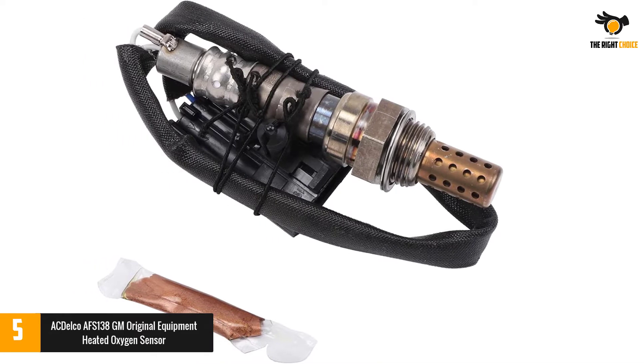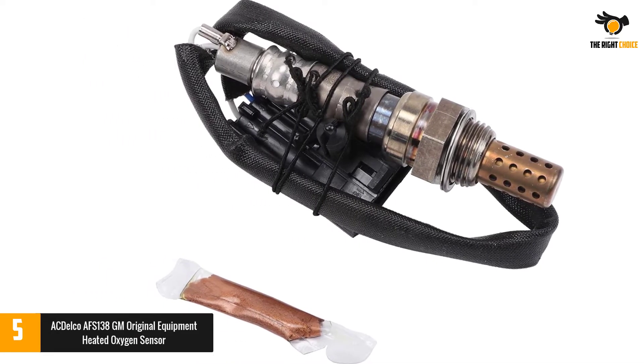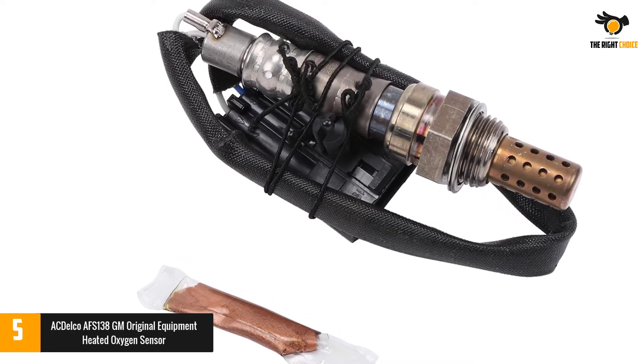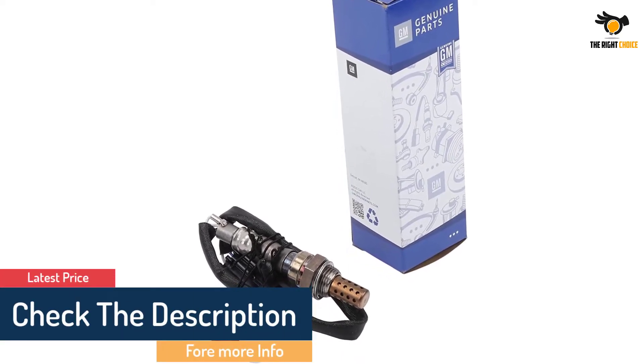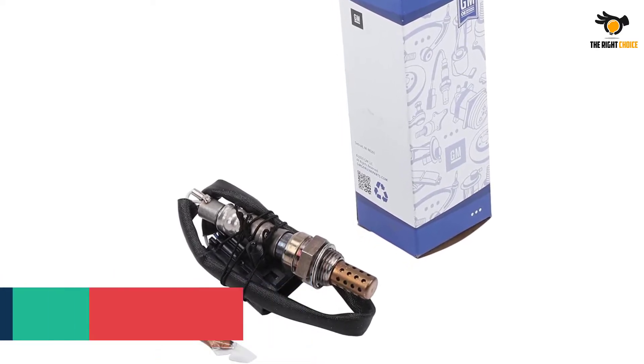One of that way is through their affordable yet durable oxygen sensors. They are much affordable in price and offer you great value for money. With the use of ACDelco sensors, you feel a significant improvement in the fuel economy of your car; however, it may take some time for you to notice this as they are slow. It is made up of high-grade stainless steel that improves the life of your sensor by protecting against rust and corrosion.